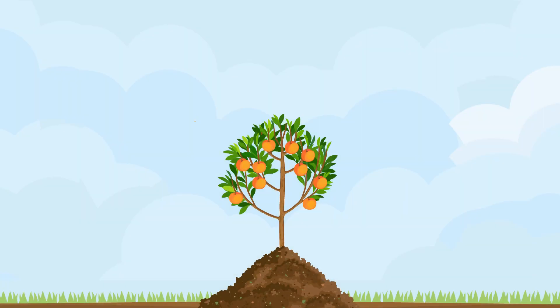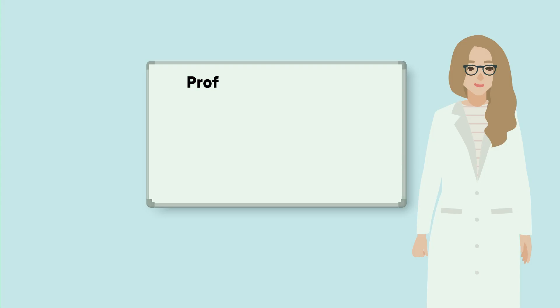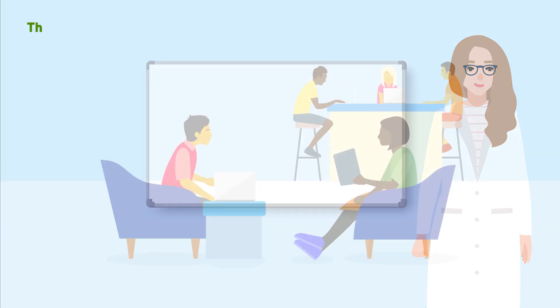Complementing their genetic research, the project team is investigating growing practices that reduce the impact of the disease. They found that the practice of planting trees on ridges and exposing the upper portion of the root system by digging around them — called root collar excavation — increases the lifespan of trees in Armillaria-infected orchards.